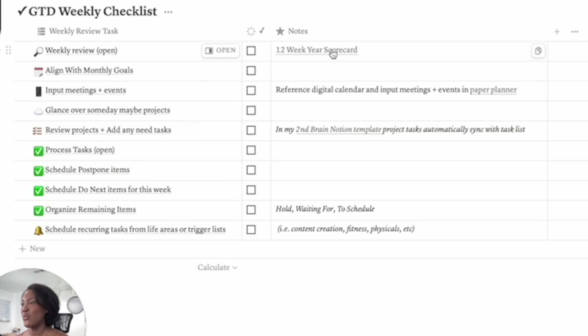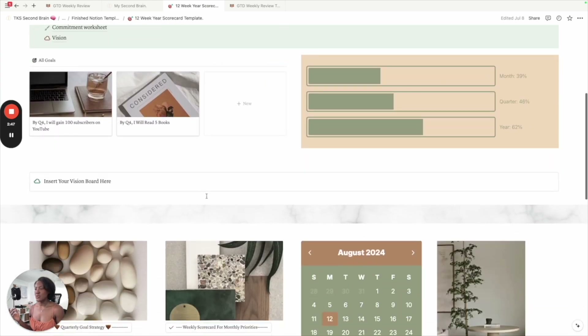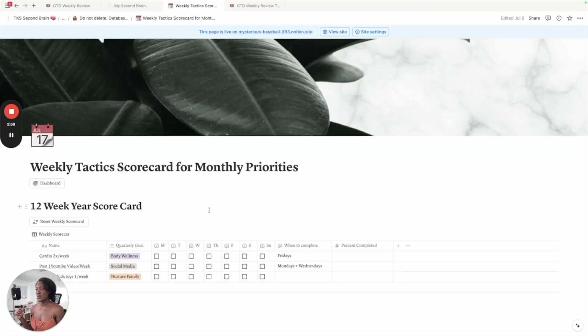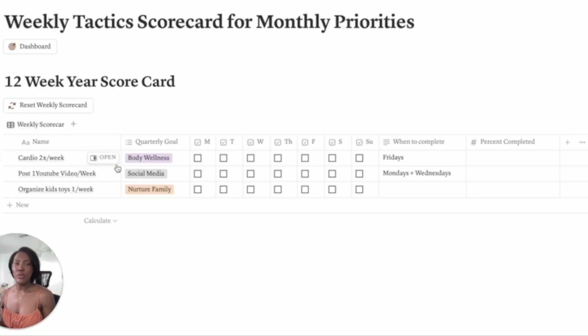It starts with your 12 Week Year scorecard — I'll show you the template here. This is the one you can get if you choose to use the 12 Week Year template, which I also have linked below. You go to the scorecard, look at all your lead actions, and whether you're doing this in Notion or by hand, you check off what you did and write the percentile. You want to be hitting 85% or more if you're using the 12 Week Year strategy, and then you reset it for the next week.